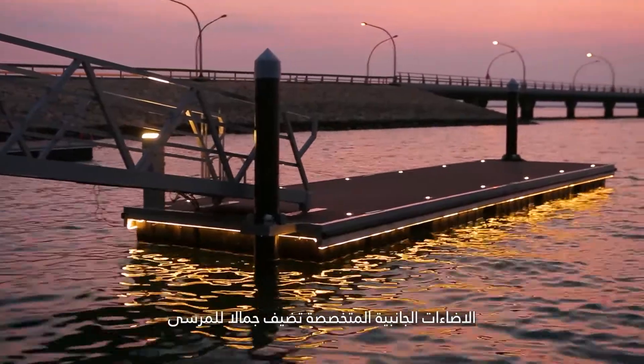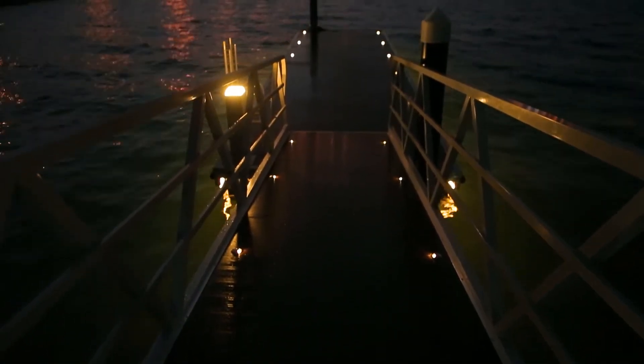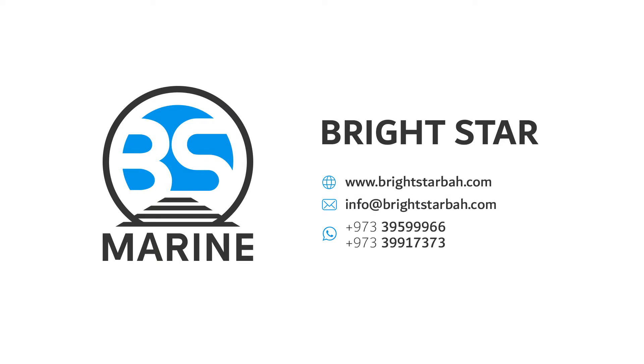Marina side lighting adds a touch of elegance to the floating jetty. Brightstar for floating jetties — our goal is your satisfaction.